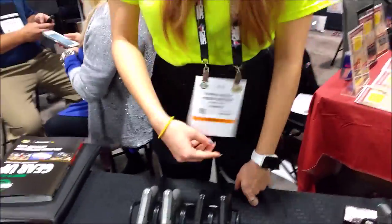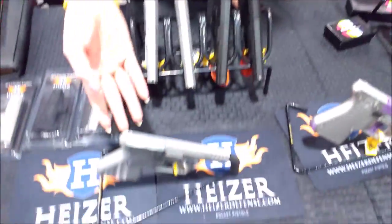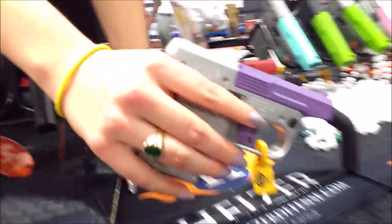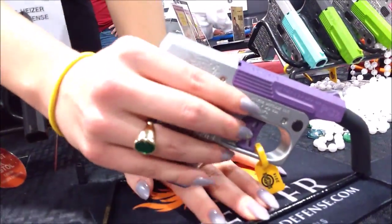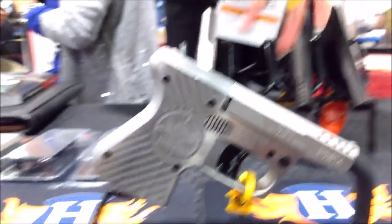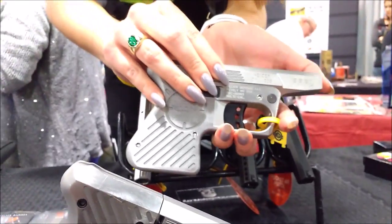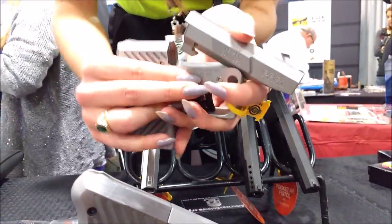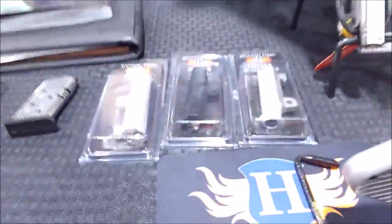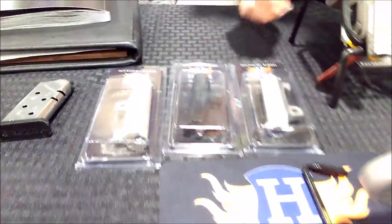We're here at Hyzer Defense. Karina is going to tell us about some really cool stuff they've got here. It's all stainless. We have the Pocket Shotgun, shoots .410/.45 bolt; the Pocket AK, shoots 7.62x39; and the Pocket AR, shoots .223 round. You can switch the barrels out — pop the pins out, switch them out. All stainless, made in the U.S.